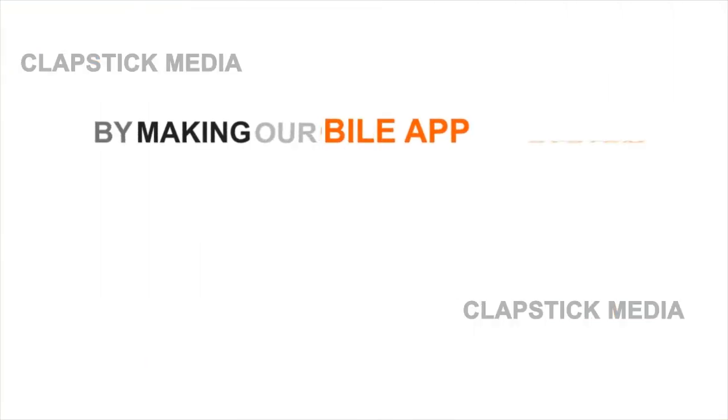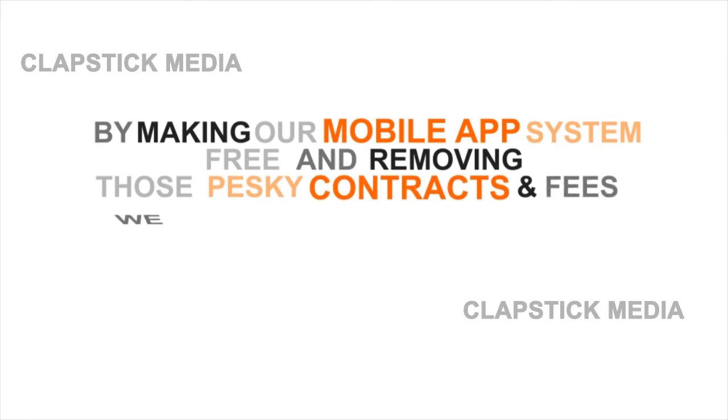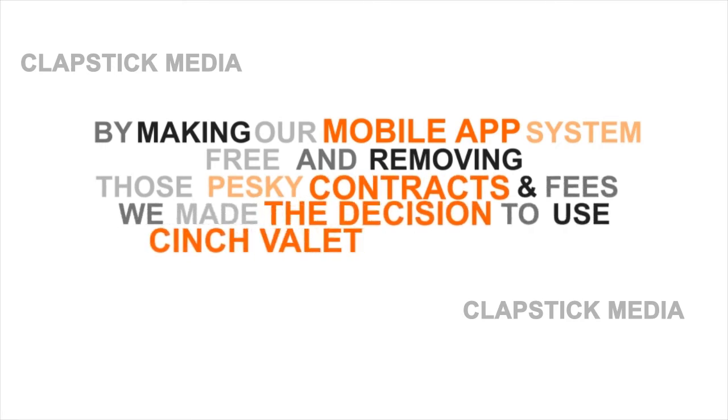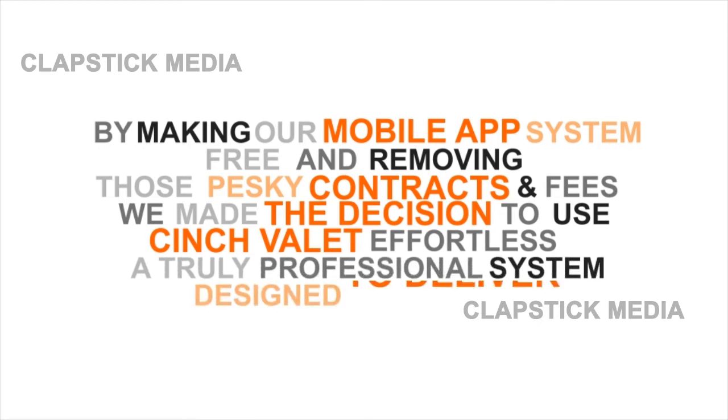By making our mobile app system free and removing those pesky contracts and fees, we made the decision to use Cinch Valet effortless — a truly professional system designed to deliver.